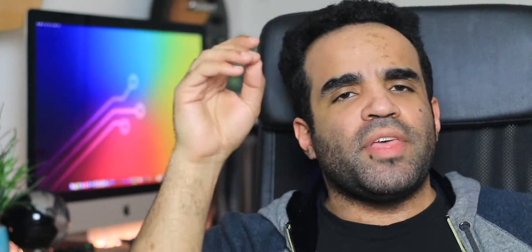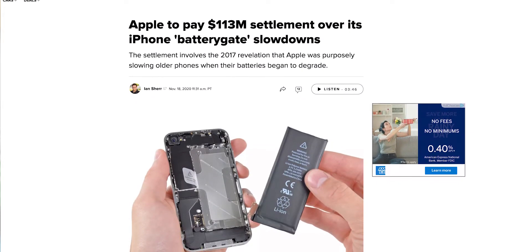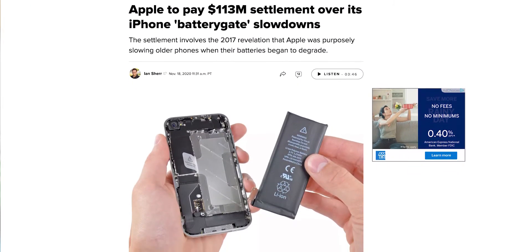Or maybe you upgraded your device after the first year or two and threw your old phone into a drawer, and you take it out a few years later and you're just surprised at how awfully slow it's become. I know that Apple got into a whole lot of trouble for slowing down iPhones with older batteries and not letting their customers know about it, but even on non-iPhones, these slowdowns are still pretty noticeable.